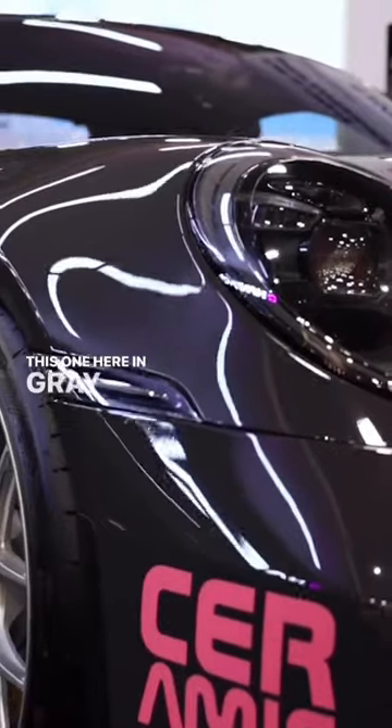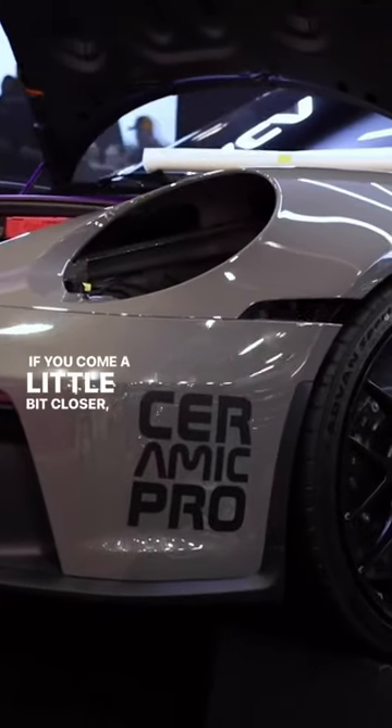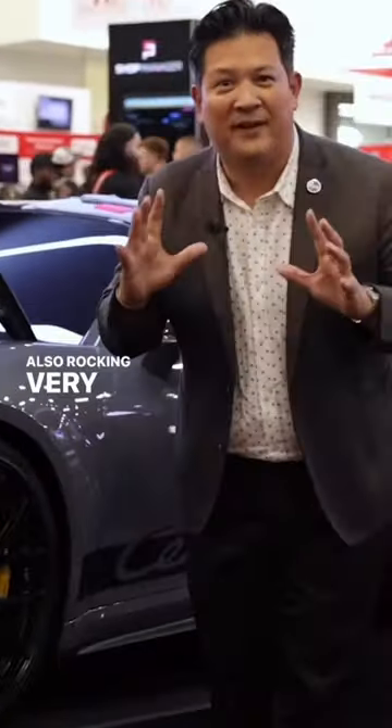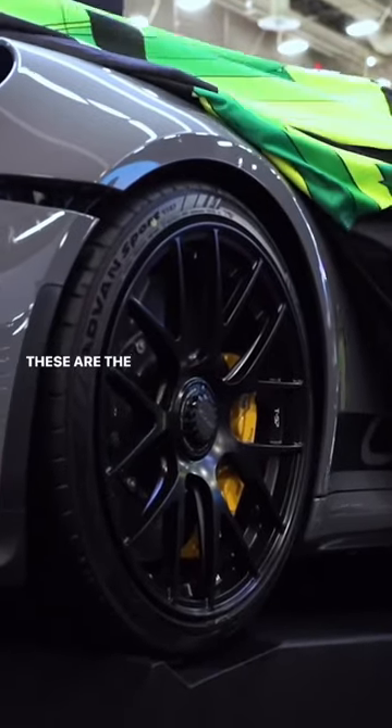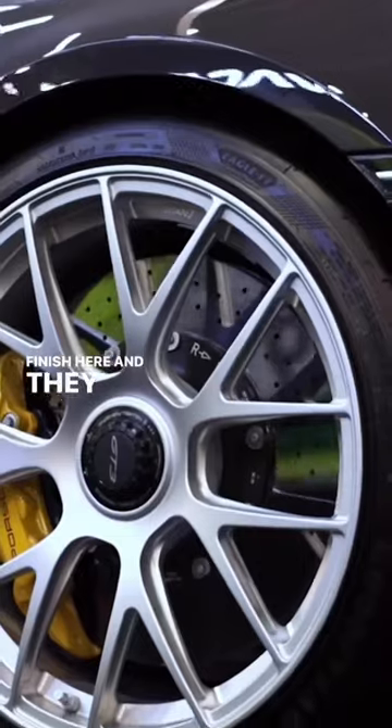they're paint-to-sample GT3s. This one here in gray-black, this one here in paint-to-sample China Gray. If you come a little bit closer, you'll see that they're also rocking very special wheels. These are the Titan 7 wheels, just out in a sort of a satin finish here, and they also have the silver.